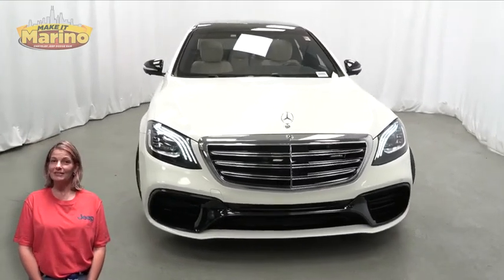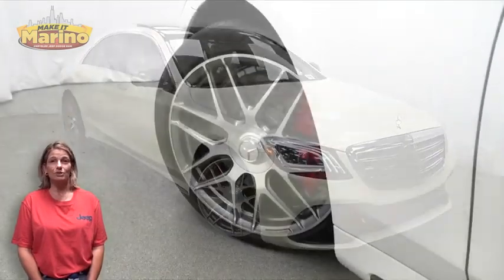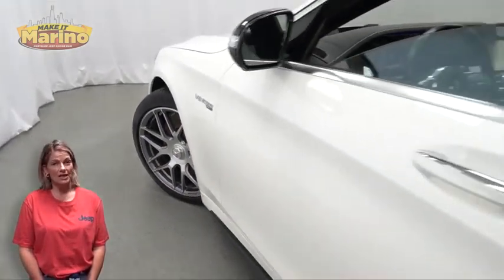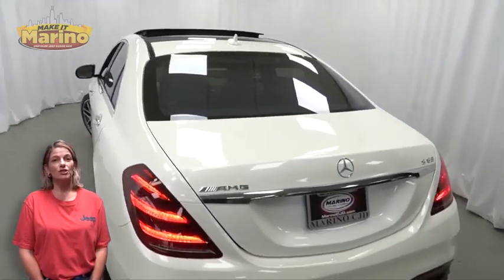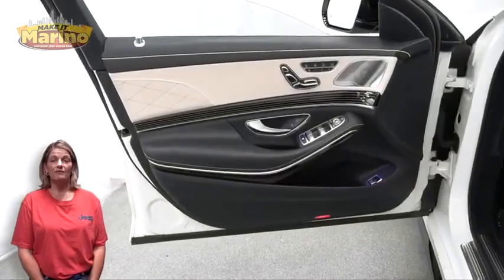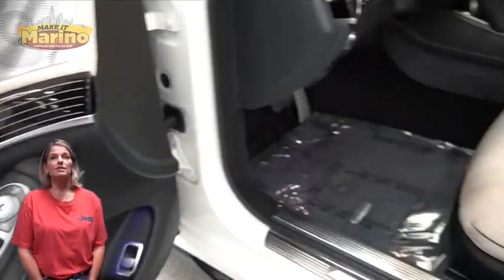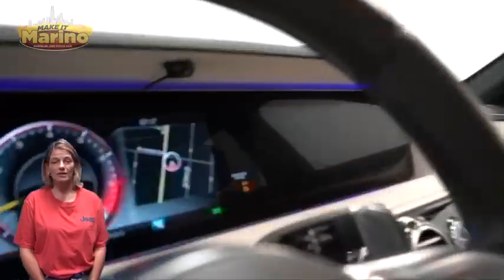We'll take a look at this 2019 Mercedes-Benz S-Class S63 AMG in white with HID headlamps, front fog lamps, 20-inch aluminum wheels, blind spot monitoring, heated and ventilated front seats, steering wheel mounted audio controls, and 45,000 miles on the odometer.